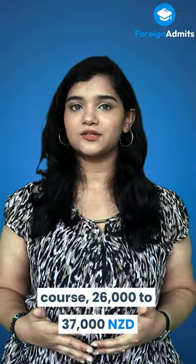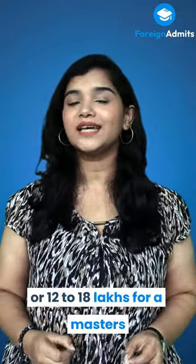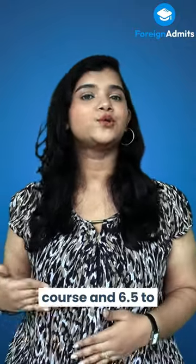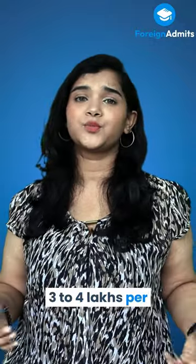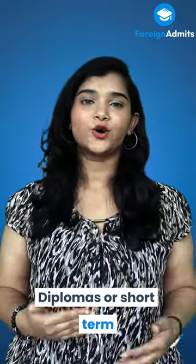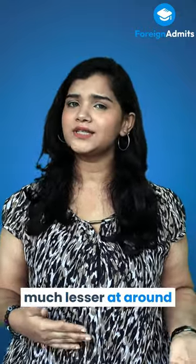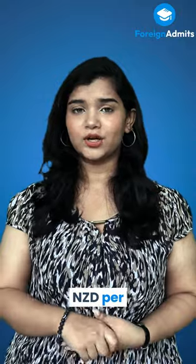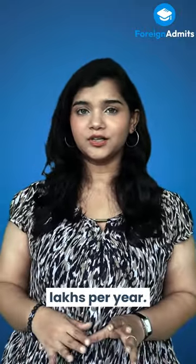26,000 to 37,000 New Zealand dollars or 12 to 18 lakhs for a master's course, and 6,500 to 9,000 New Zealand dollars or 3 to 4 lakhs per year for a doctoral course. Diplomas or short-term courses will cost you much lesser at around 12,000 to 18,000 New Zealand dollars per year or 5 to 9 lakhs per year.